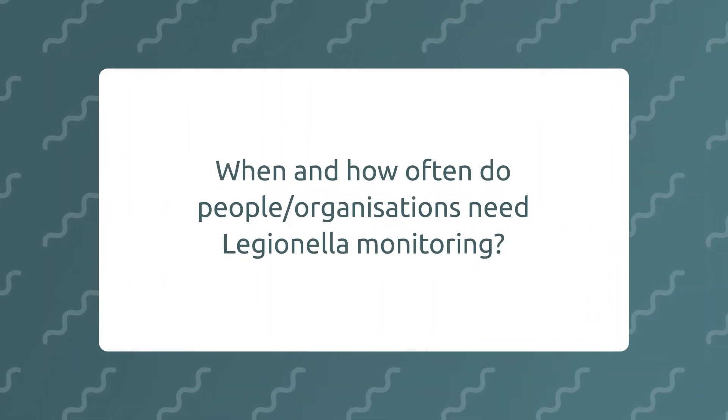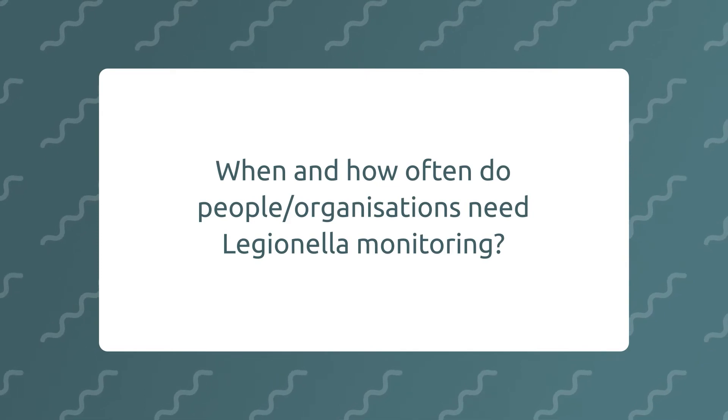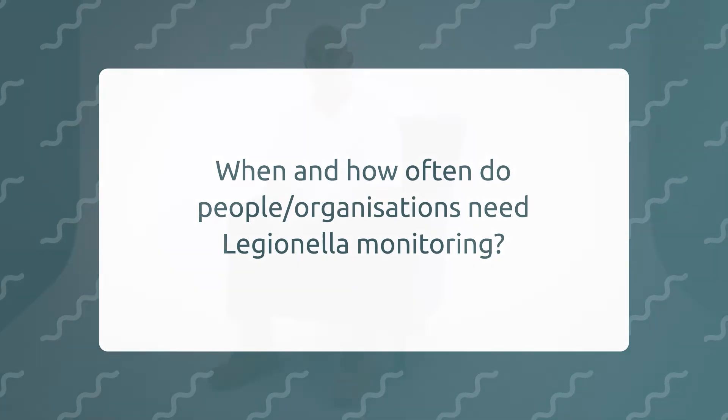When and how often do people or organisations need Legionella monitoring? Monitoring monthly as a rule — temperature checks and sampling monthly. If you are going to have your tanks cleaned and your chlorifiers inspected, six monthly to a year.